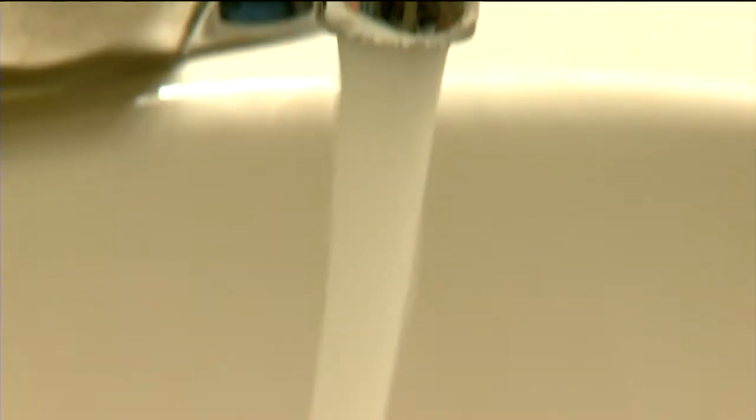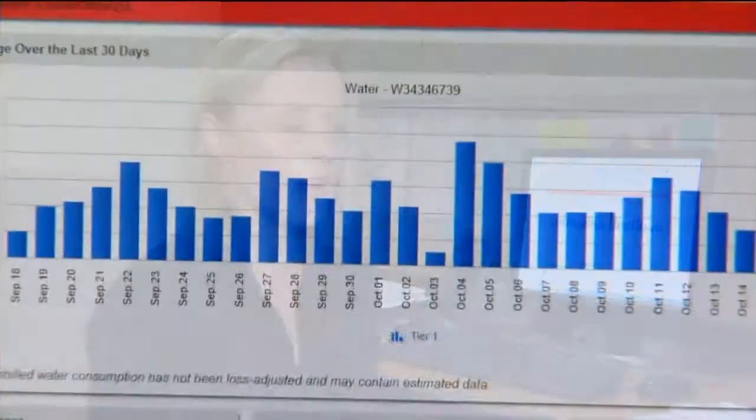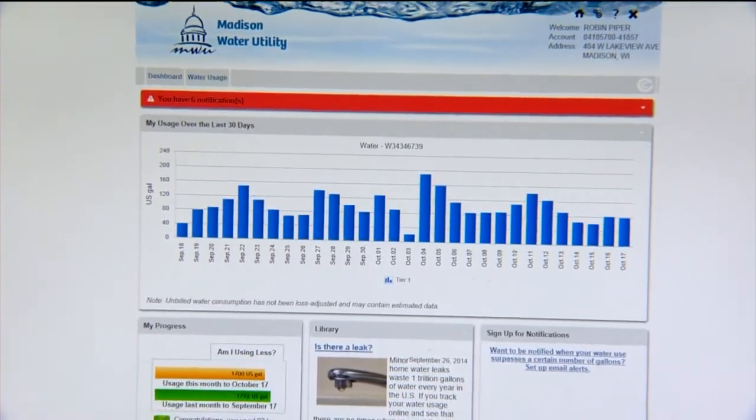It should save a lot of money. I mean, if you really want to understand how you're billed for water, how much water you use, this is the way to really do that.